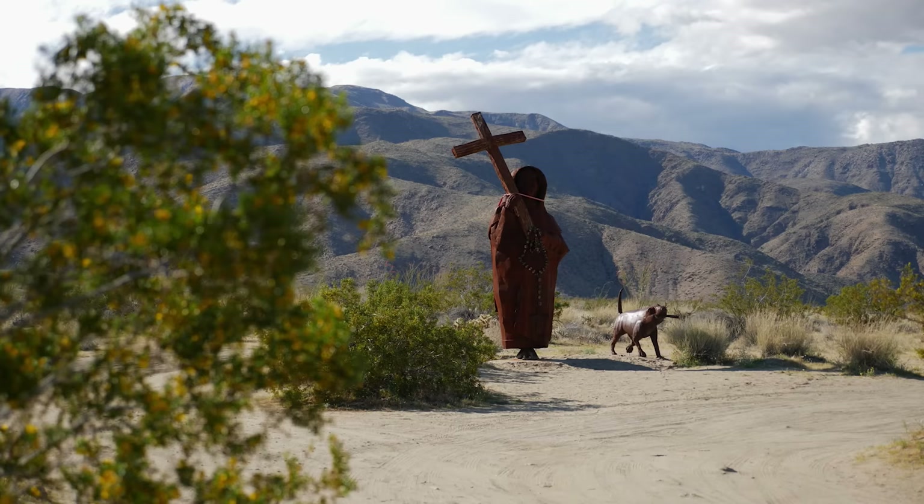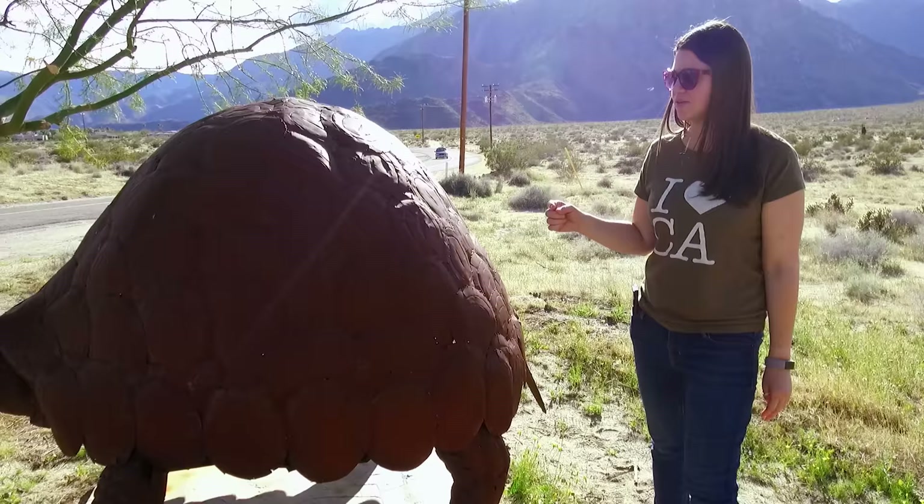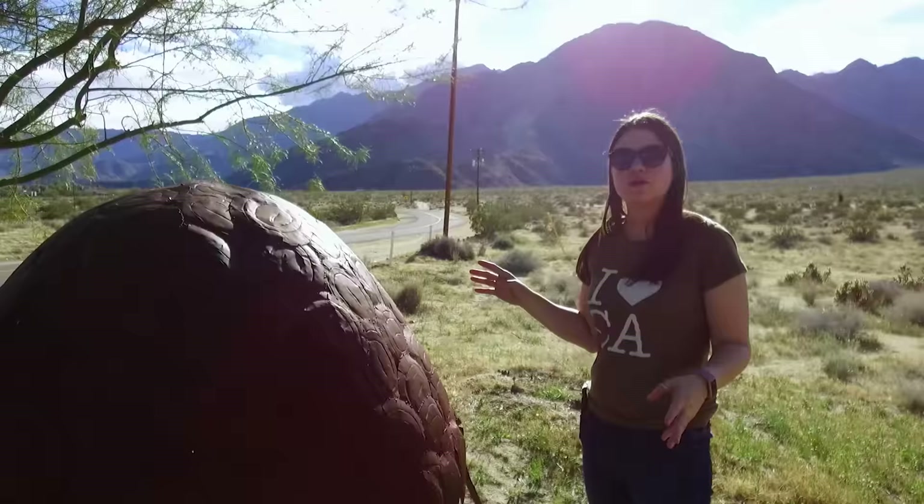One thing I've been noticing about the sculptures as we see them throughout the day is that they all have numbers on them. They're just in really weird spots. Does this one have one? Our turtle friend — yeah, here we go — 52. And then we saw ones earlier that were like 101, 102. Imagine that's the system they had in place, with there being so many of these things.